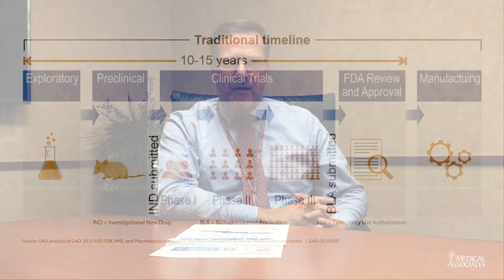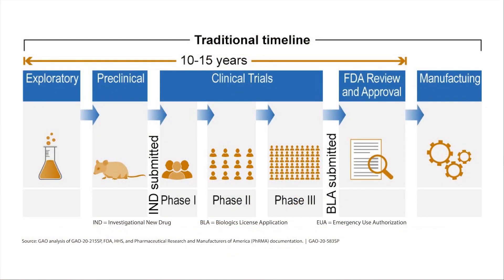Let me guide you first through the regular approval process. Usually you start out with candidates, which can be chemical substances or proteins, and they are tested in the lab. If they show promise, they're investigated further.